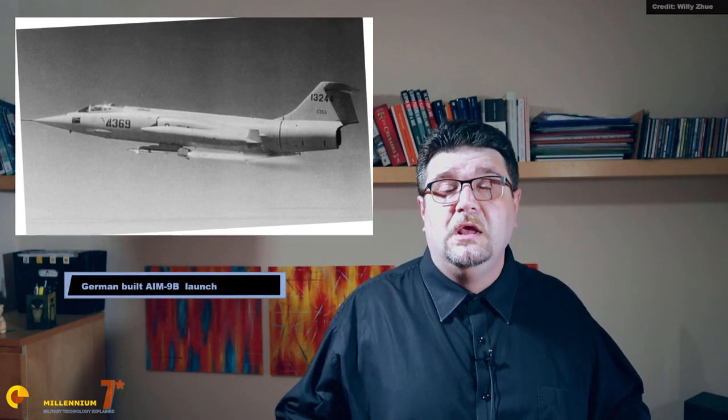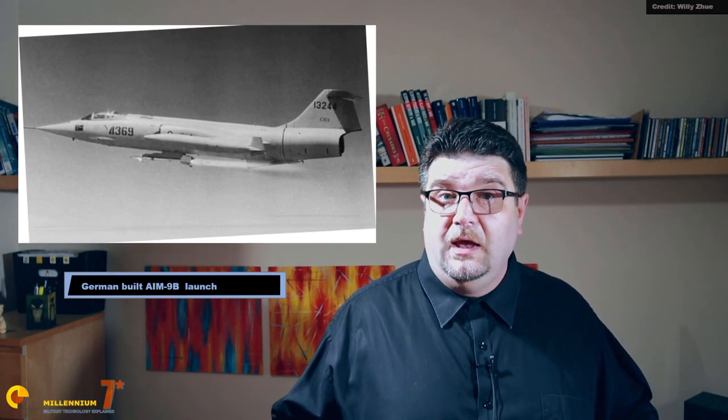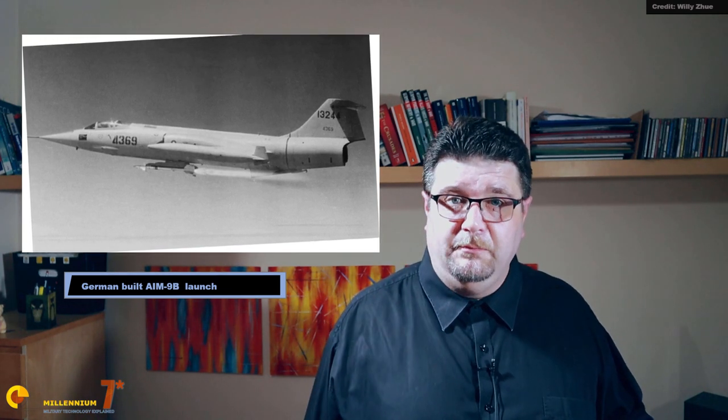The first operational version was the 9B, used by the Navy since 1954. The 9B was also licensed to West Germany to be built locally. The 9Bs built in Germany received many improvements, including solid-state electronics, a new cooled sensor, improved optical domes — and yet, for some strange reason, were still called 9B.